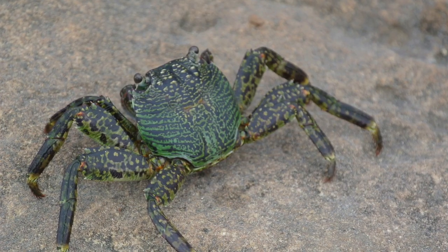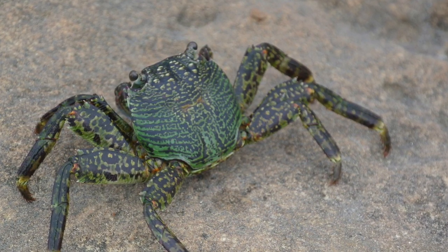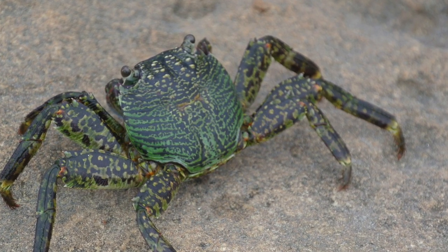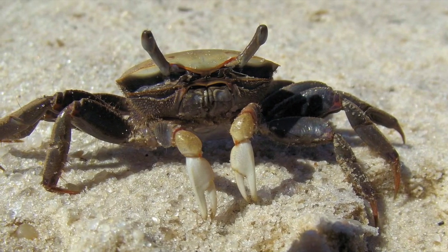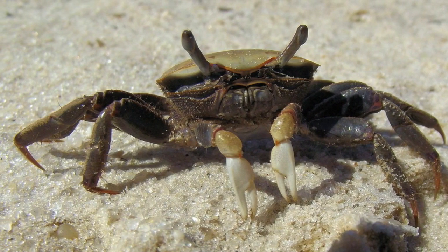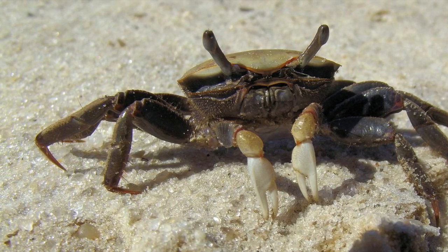The mouth of crustaceans has mandibles and maxillae. The exoskeleton of crustaceans protects them from water loss and predators. But how does a crustacean grow with such a hard exoskeleton? Well, crustaceans molt, just like other animals. During the process of molting, a thinner layer of the exoskeleton is formed underneath the old one. It is during molting time that crustaceans are very vulnerable.